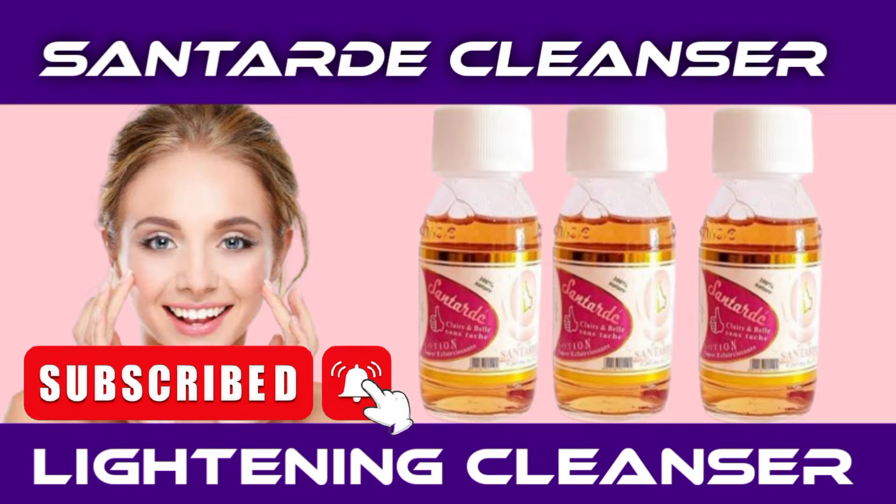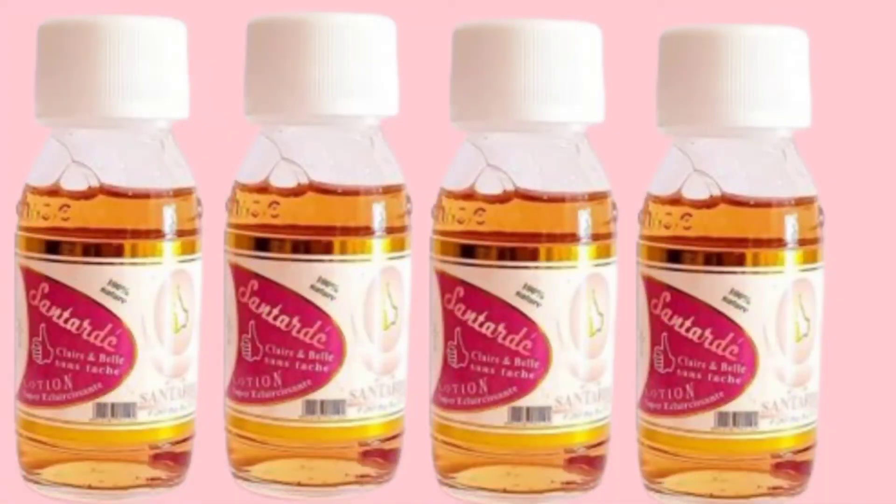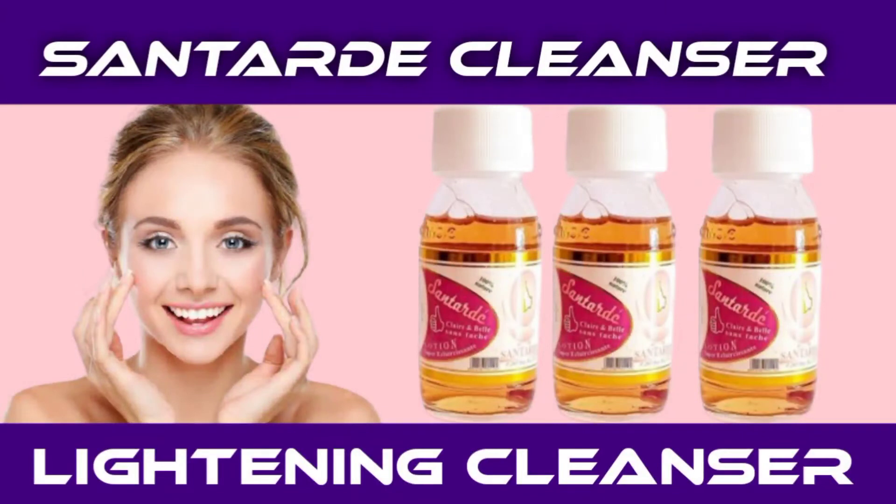God will continue to do his good work in your life. So today we'll be talking about Santa Lotion Cleanser. If you haven't heard about this cleanser before, thank God you are here. Santa Cleanser has one for face and one for legs and knuckles. The one for face is very effective.